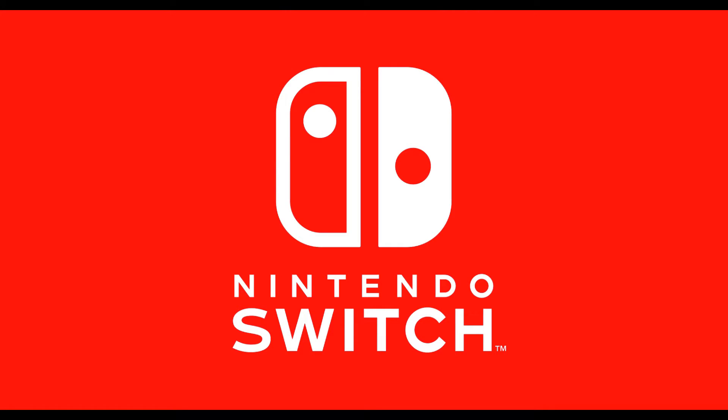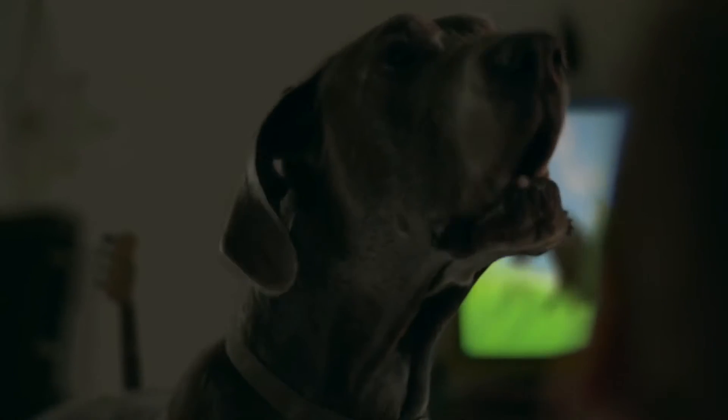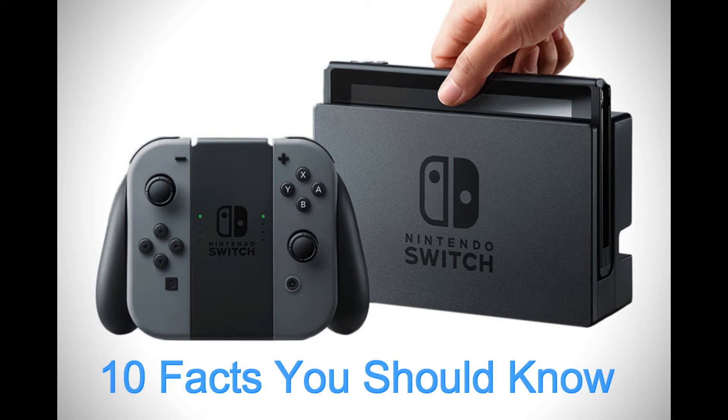Hey, what's up guys, Chiggs here from Chiggs Tech Reviews. If you've already seen the trailer for Nintendo Switch, you may be as excited as I am. If you have not seen the official trailer, check out the link in the description. I bring you a video today for the 10 facts you should know about Nintendo Switch.